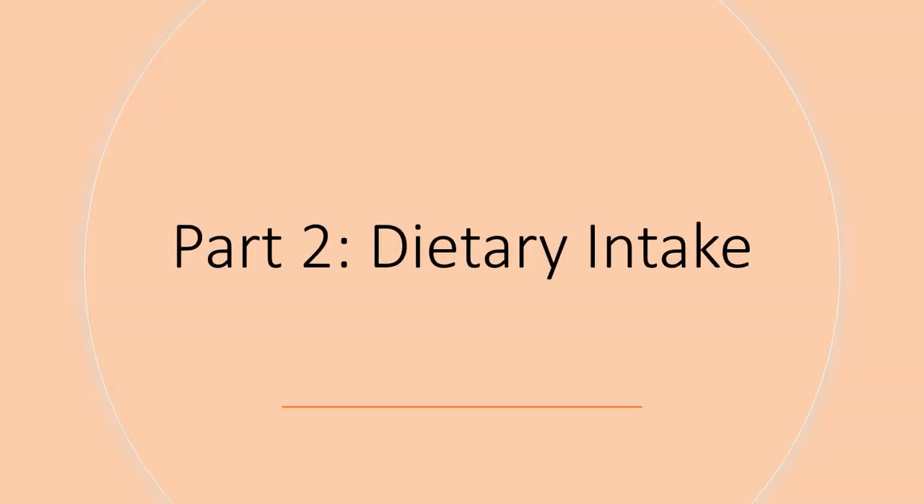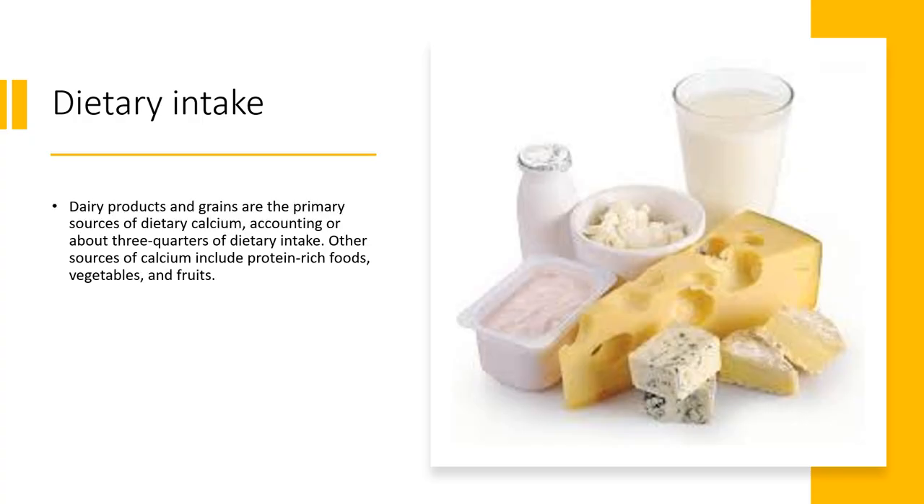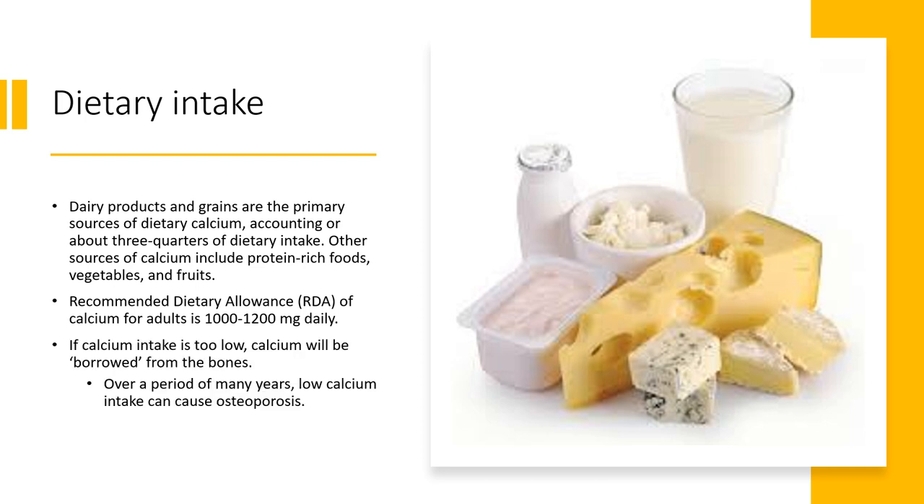Dairy products and grains are the primary sources of dietary calcium, accounting for about three-quarters of our dietary intake. Other sources include protein-rich foods, vegetables, and fruits. The recommended dietary allowance or RDA of calcium for adults is about 1,000 to 1,200 milligrams daily. If calcium intake is low, calcium will be effectively borrowed from the bones. Over many years, low calcium intake can cause osteoporosis, a bone disease in which bones lose minerals, become very weak, and break easily.